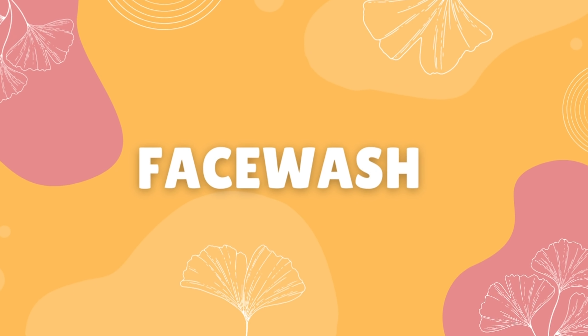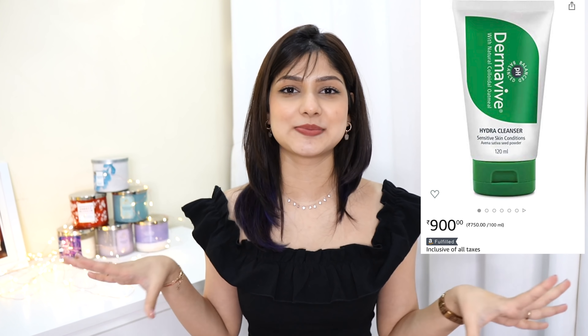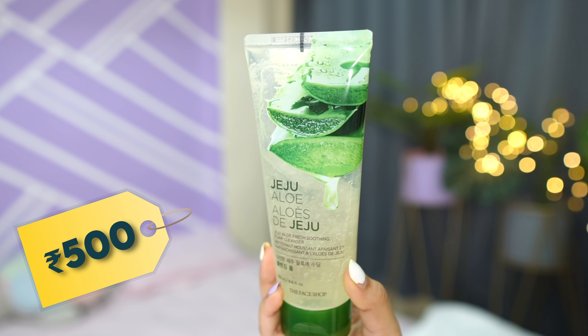Next up is your face wash. I was going to suggest the Derma Weaves Hydra Cleanser because that has been my favorite, but it's on the expensive side for a face wash, so if you can afford it, go ahead. Otherwise, let's talk about my current favorite, which I cannot put down — The Face Shop Aloe Soothe Cleanser. It's a gel-based cleanser, and gel cleansers are good for all skin types.